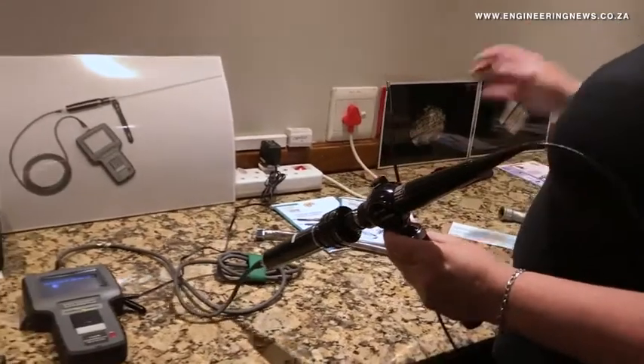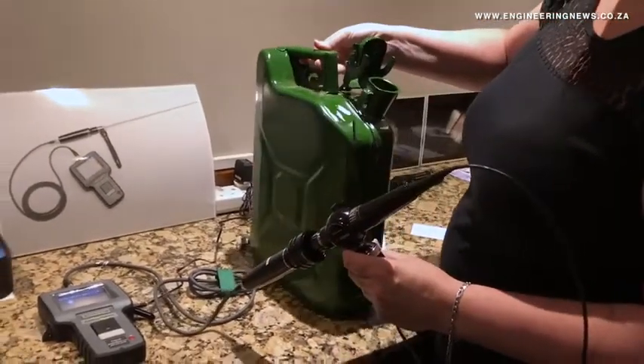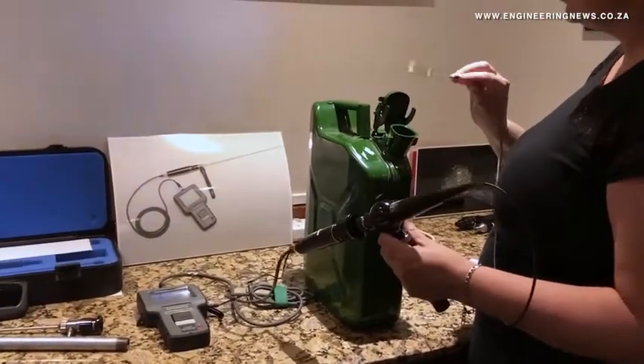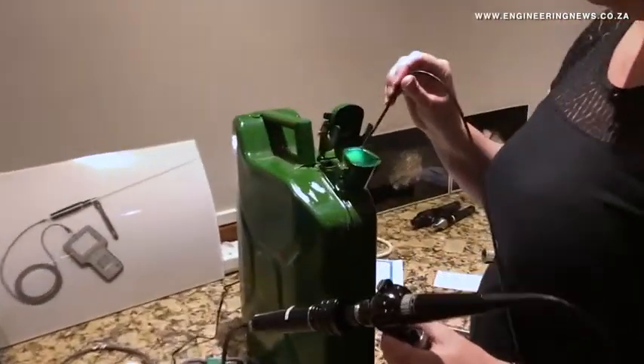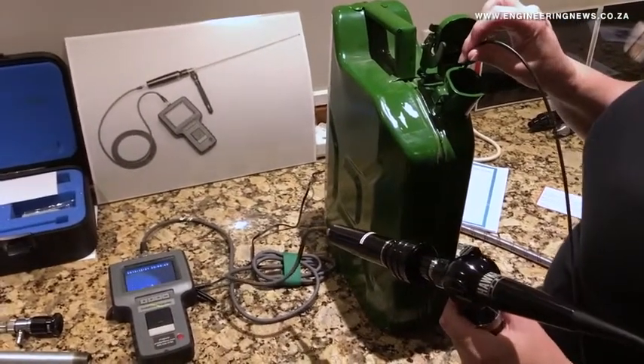The flexible video scopes are used in the aerospace, energy, wind generation, manufacturing, automotive and technical maintenance fields. Local reseller GP Agency's sales manager Leslie Scott explained some of the industries where the borescopes are used and highlights new demand and new industries that are using borescopes.